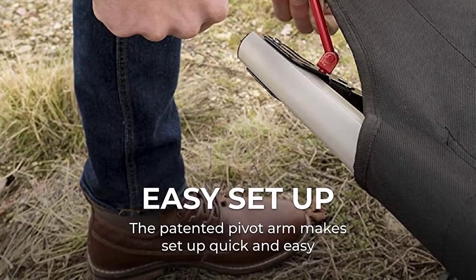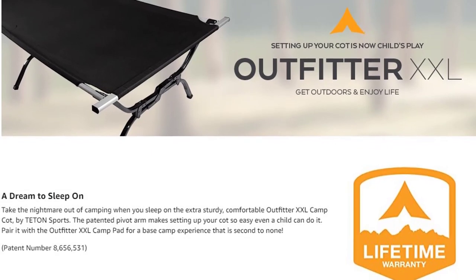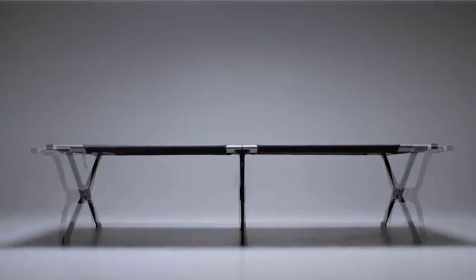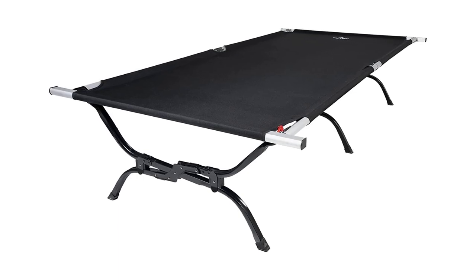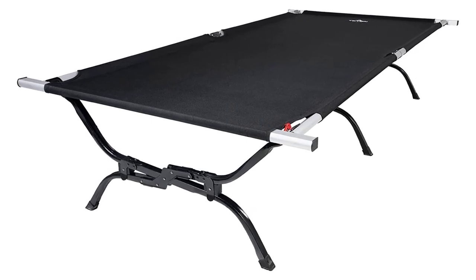For an unmatched camping experience, consider adding the Teton Sports Outfitter XXL Camp Pad to your purchase. Choose the best camping cot of 2023 and sleep better than ever before. With its reliable performance, spacious dimensions of 86 inches by 45 inches, and the convenience of the patented pivot arm, the Teton Sports Outfitter XXL Camp Cot is the ultimate camping accessory.